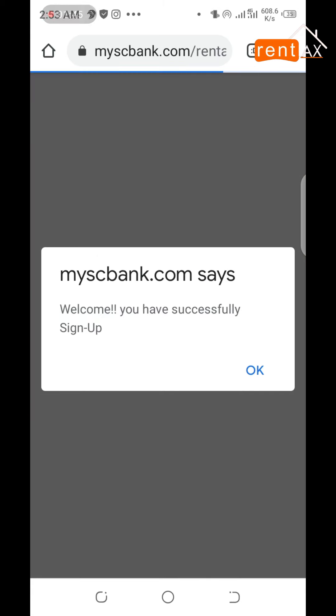Once your sign-up is complete, you are going to have an alert message telling you that you have successfully signed up. It's okay to continue.